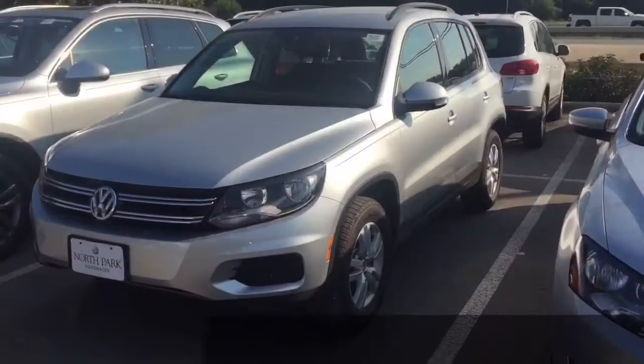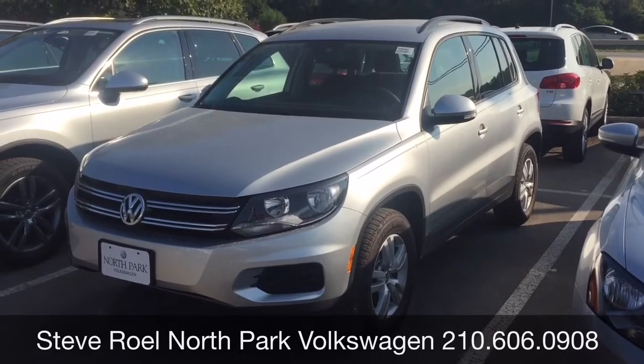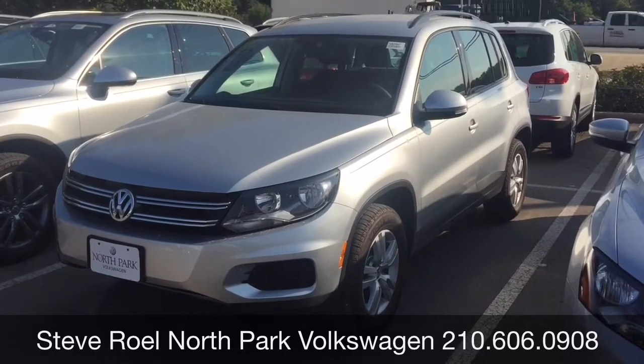Beautiful vehicle. Hope you like it — let me know what you think. This is Steve Roel from North Park Volkswagen. You can reach us at 210-606-0908.